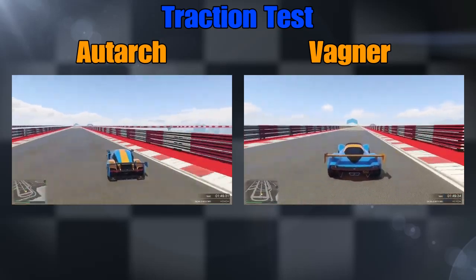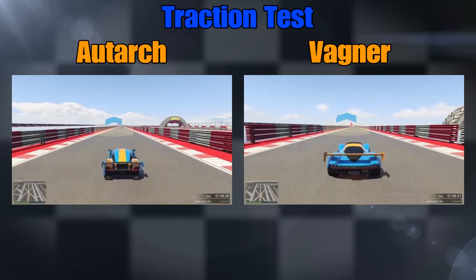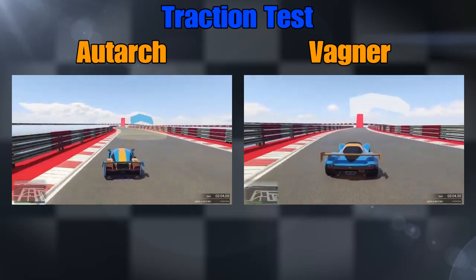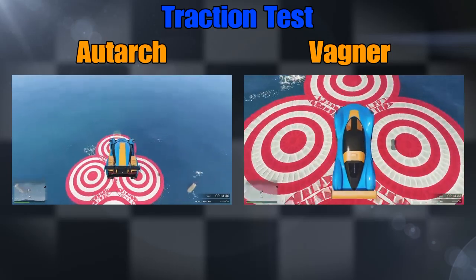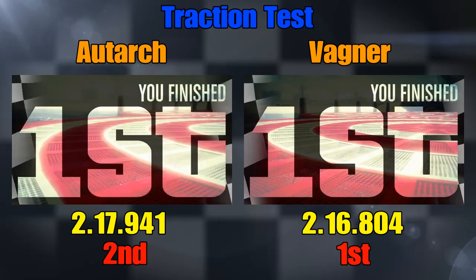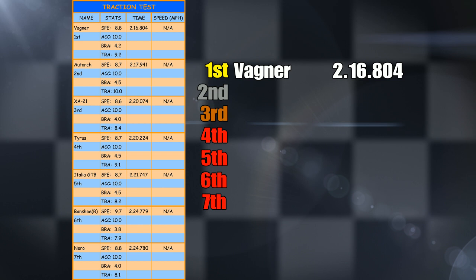Out we go onto the final straight — let's see whether the Autark can catch up. The Autark definitely handles really well for a car of its speed — it's a race car so you'd expect it anyway. There we go — the Wagner's just over the line first. That makes it: Autark was second with two-seventeen nine-forty-one, and the Wagner wins it with two-sixteen eight-oh-four.